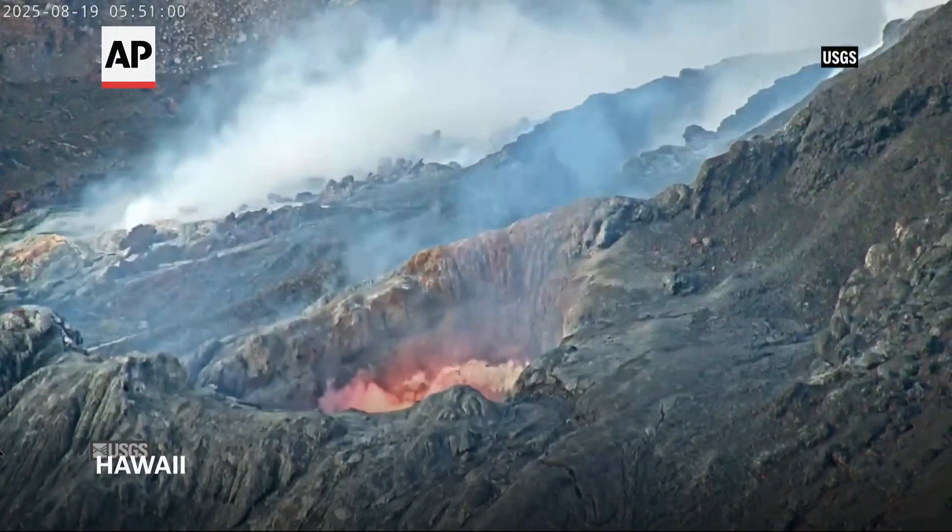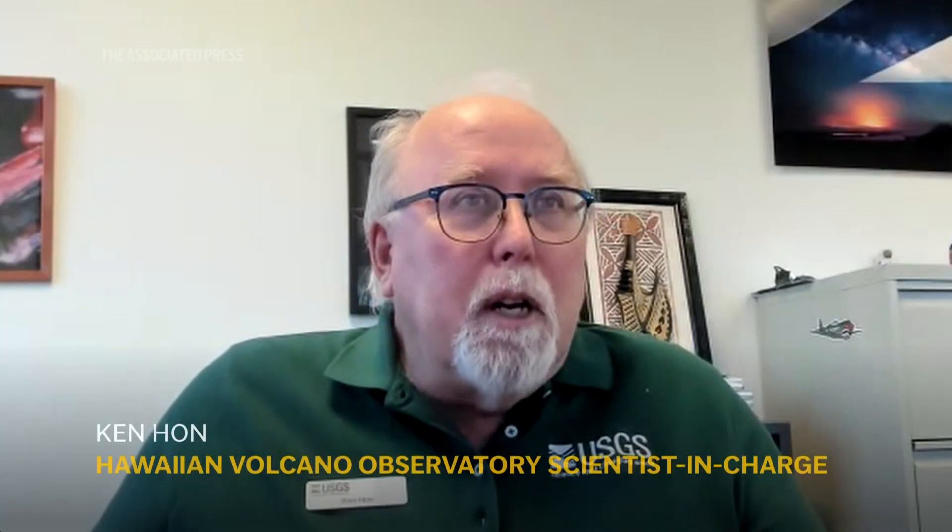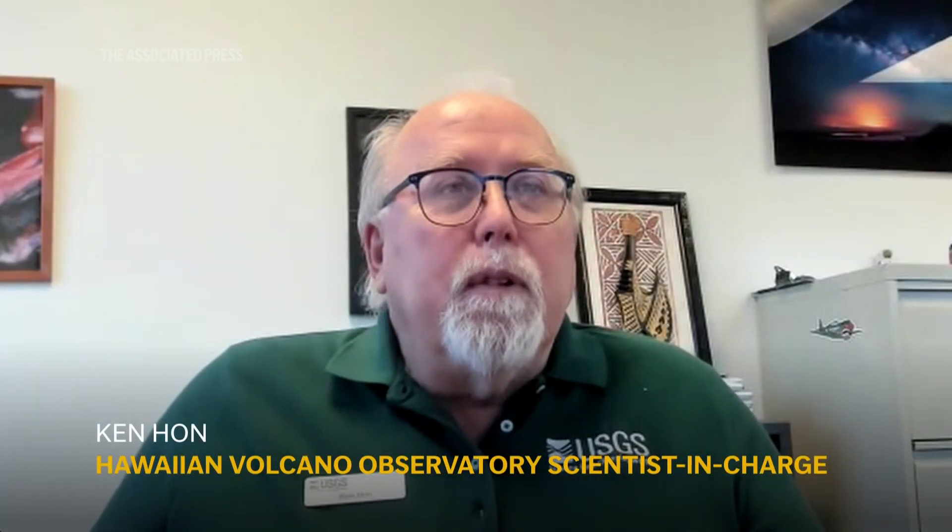Here in Hawaii, we have two large, very active volcanoes, Kīlauea and Mauna Loa. They have mafic, or magnesium and iron-rich lavas that differ from the kind of lavas that we see in most of the mainland volcanoes, which are more explosive.